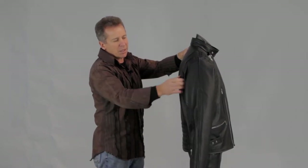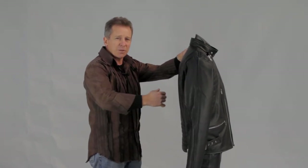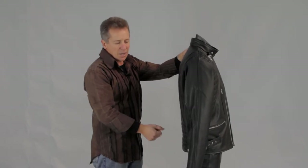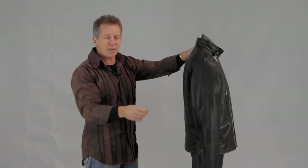You've got stretch through the back which gives you that extra movement so that when you're moving forward for the handlebars you're not pulling on the jacket. You've also got zips to the sleeve so you can zip that down and pull it in, bringing it nice and tight through the sleeve so that you can get your glove over the top of the jacket very easily.